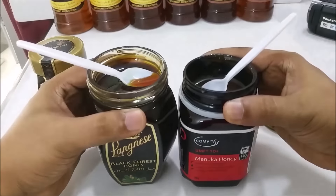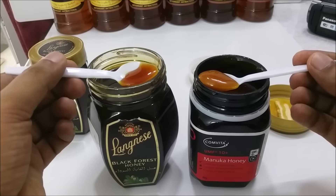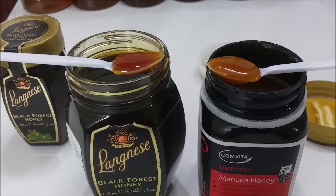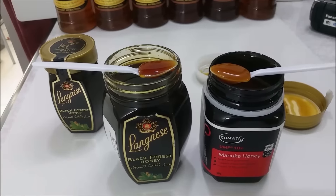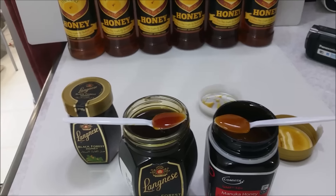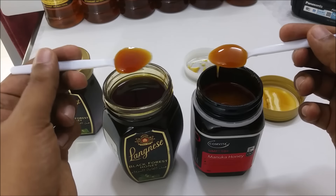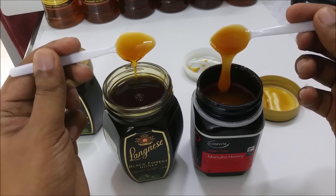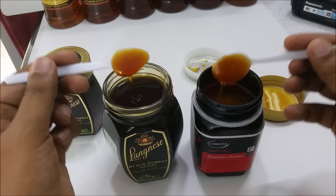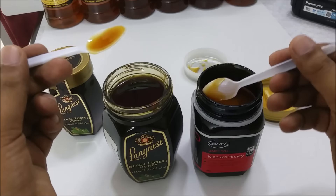Hope you can see here — let me try to zoom in to make it clearer. The difference is the thickness. The color looks more like a raw honey. The Manuka looks more like a crystal, more like a raw honey.